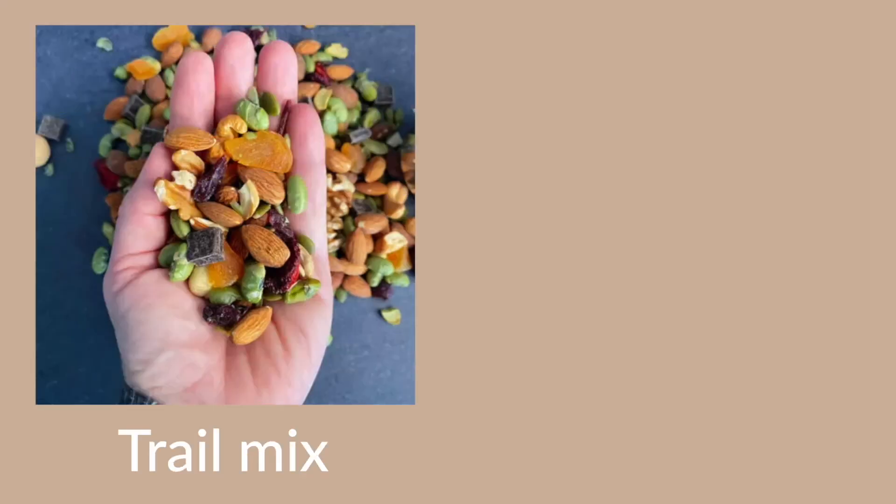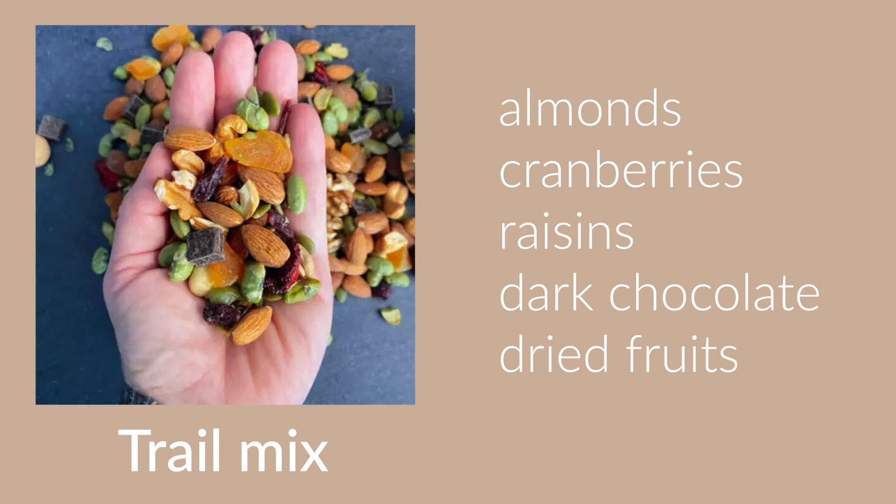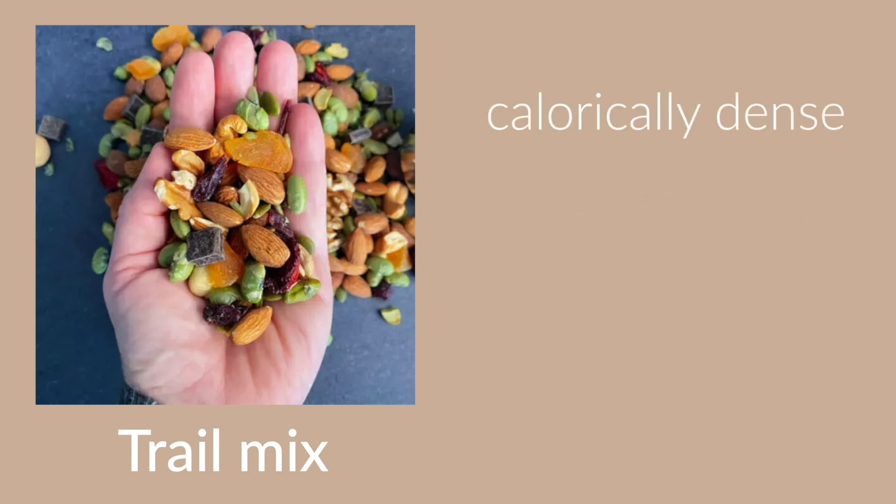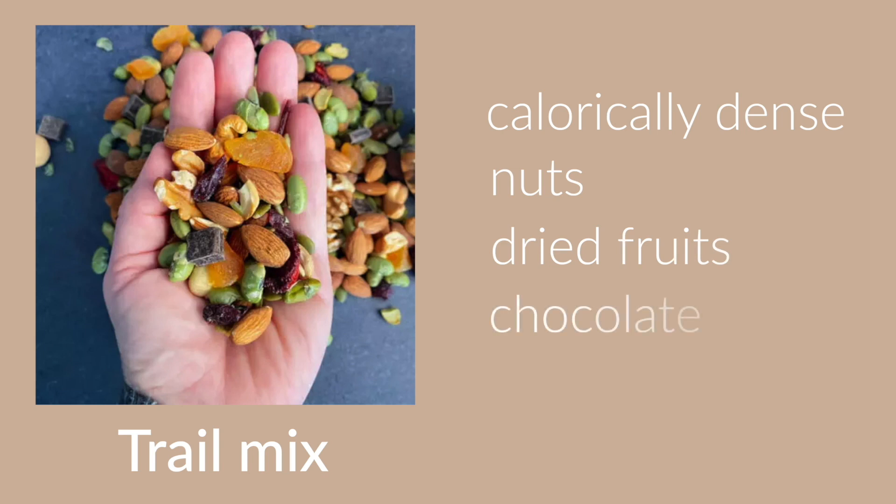Trail mix is very similar to almonds — a half a cup of trail mix, once you throw in dark chocolate and dried fruit, could be up to 400 to 500 calories. Those tiny little packets have hundreds of calories in them. These foods are just so calorically dense — the nuts, dried fruits, sometimes chocolate, even M&Ms. These are high calorie foods, and you have to eat teeny tiny portions to not exceed what your body burns.